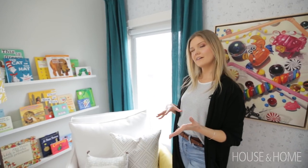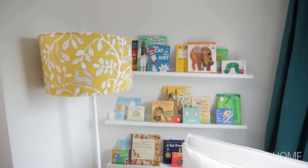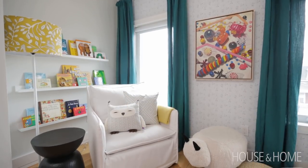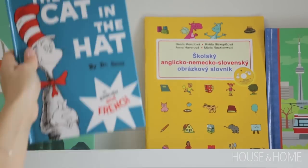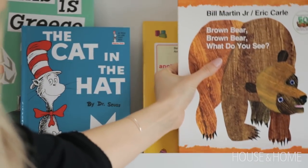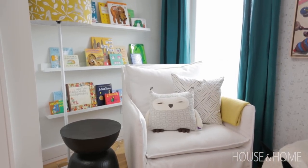We had this really awkward nook to deal with that we weren't totally sure what we were going to do with at first, but we decided to make it a really cute book nook. We put up little ledges for books and also added a few cute books from the parents' childhood, which is really a nice touch. So now it's a perfect story time spot.